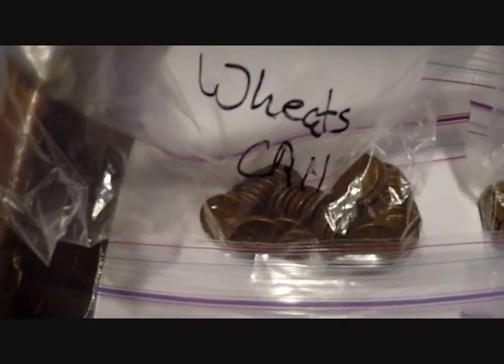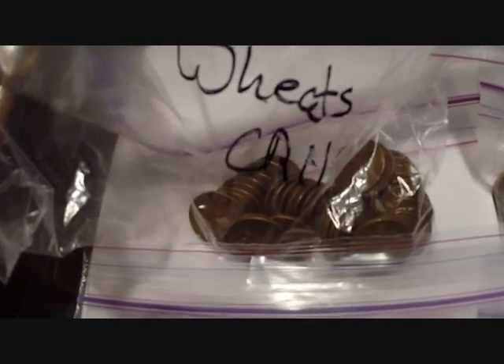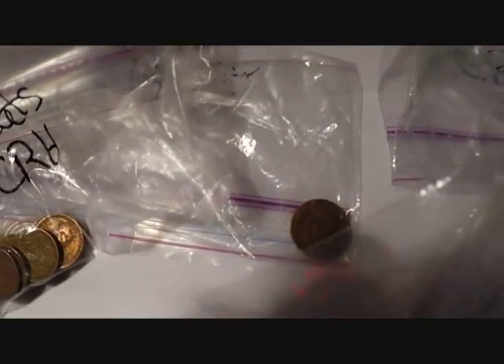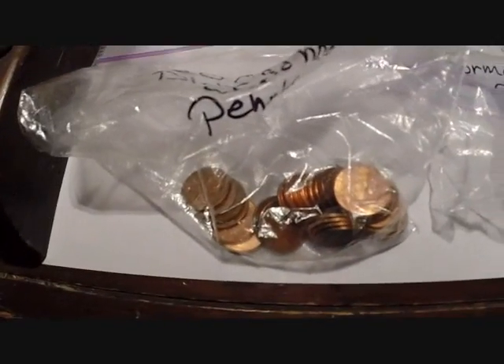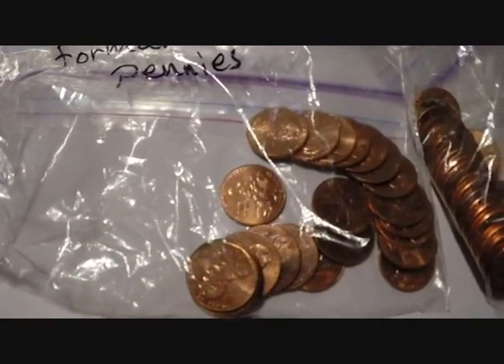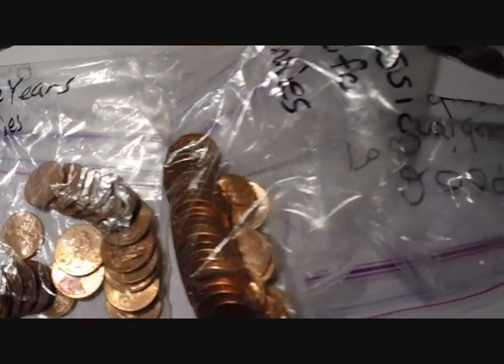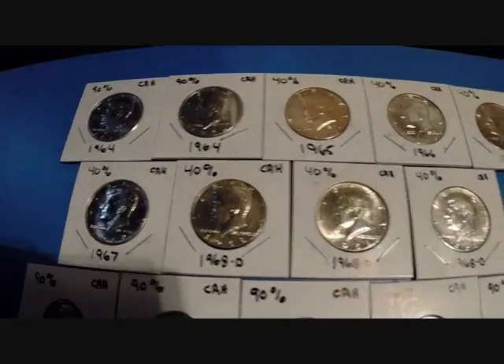And those are my wheats from the five boxes of pennies so far — those are all the 50s, the 40s, and the 30s, 20s and teens. I think there's three or four in there. And those are all the S-mint pennies. Then these are all the commemorative 2009s: the Birth and Early Years, the Formative Years, the Professional Life, and the Presidency. So in a month I've found 36 silver coins so far, and some oddball ones and some other cool stuff.